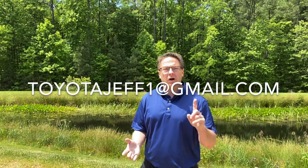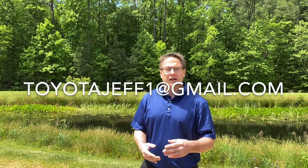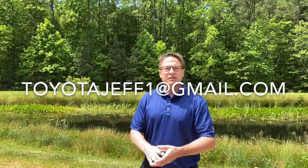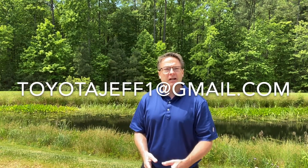I'm personally trying to revolutionize car buying. So if you're in a different city or state than Raleigh, North Carolina, please contact me anyway. You can email me at toyotajeff1 at gmail.com. Let me know what you're interested in — if you're looking for a car, truck, or SUV, tell me the exact vehicle you'd want. Chances are pretty good we either have it or we can get it from one of our trading partners.